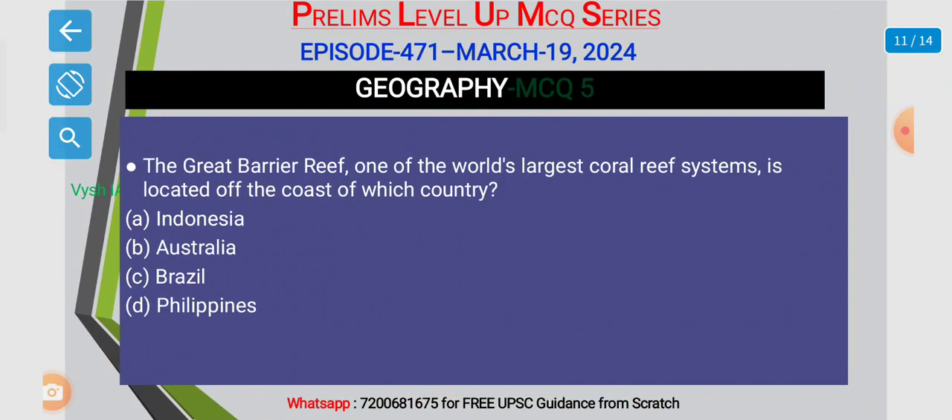Final MCQ: the Great Barrier Reef, one of the world's largest coral reef systems, is located off the coast of which of the following countries? Options are: A. Indonesia, B. Australia, C. Brazil, and D. Philippines.